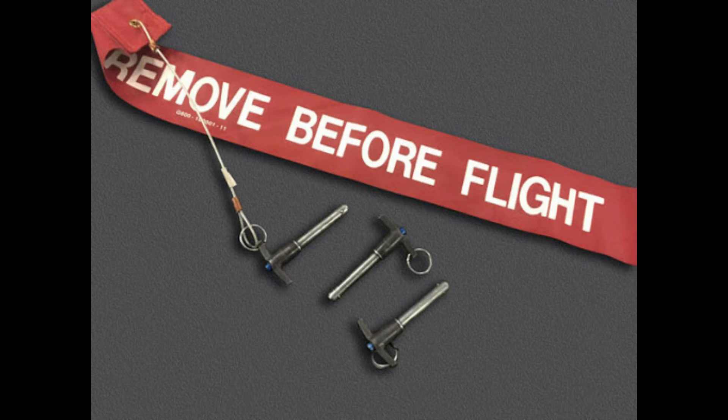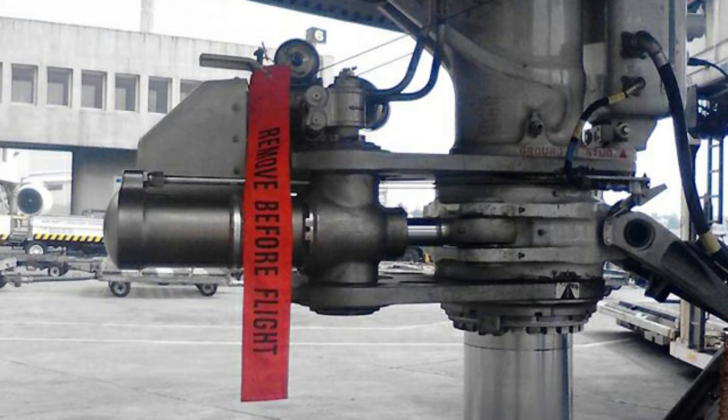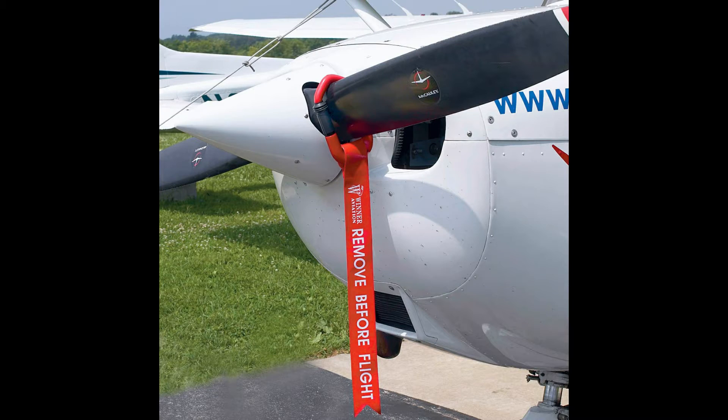It is worth mentioning that pins with the remove before flight tag prevent movement of mechanical assemblies. For example, they sometimes prevent propellers from rotating. The wind can spin the propeller, which is not good when the aircraft engine is not working.